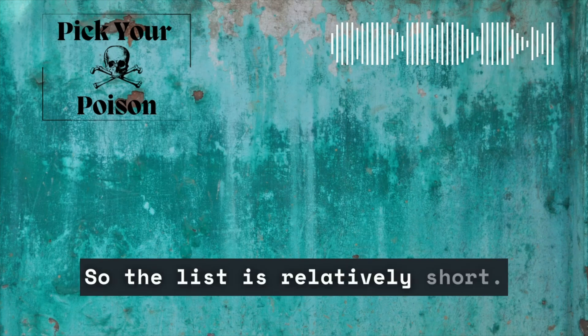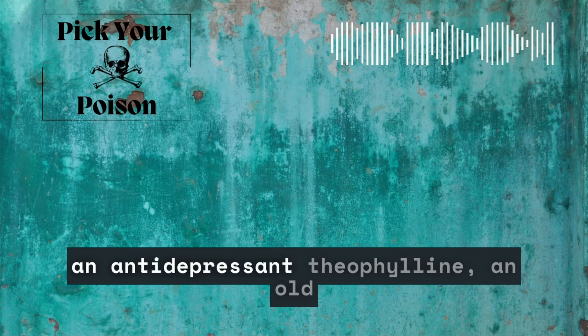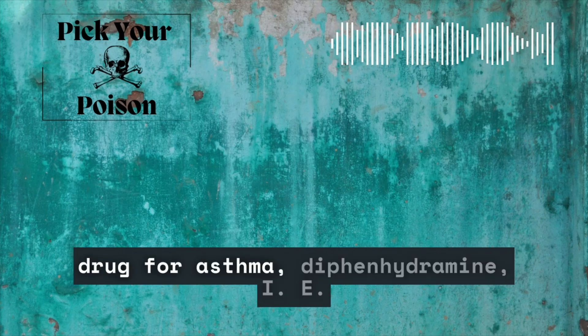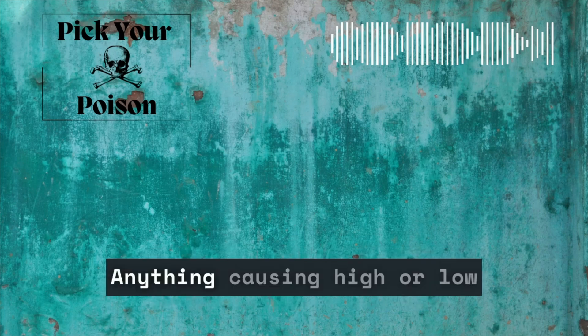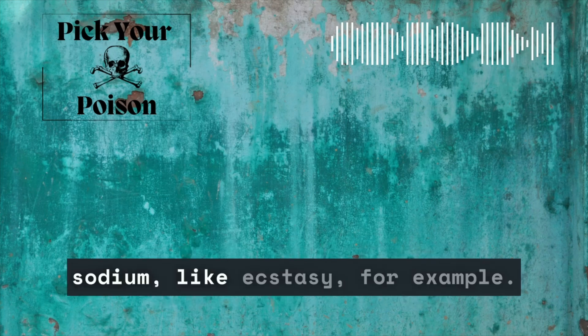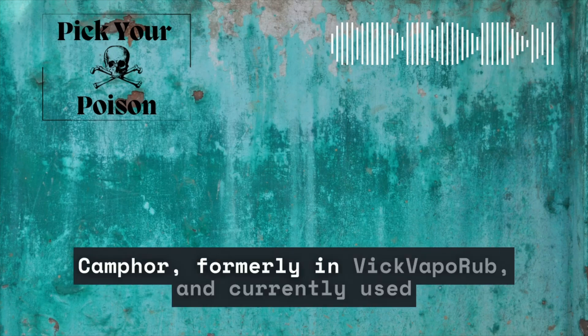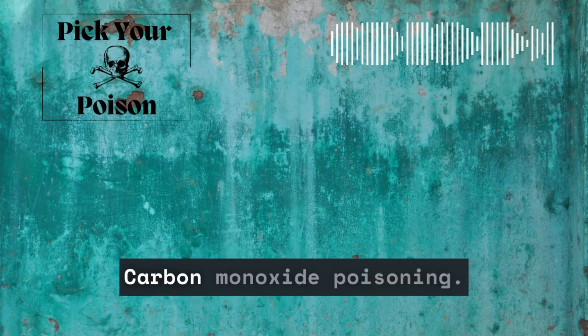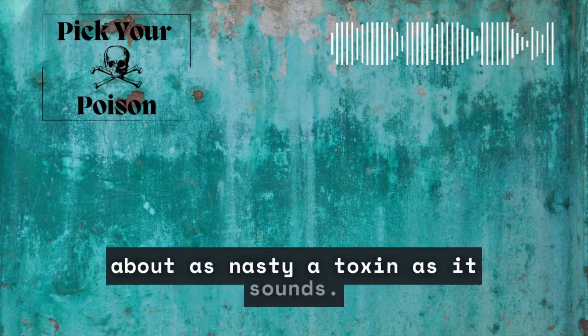Alcohol withdrawal commonly causes seizures but almost never status, so the list is relatively short. It includes medicines like bupropion, an antidepressant; theophylline, an old drug for asthma; diphenhydramine, i.e., Benadryl; and isoniazid, an anti-tuberculosis drug. Anything causing high or low sodium, like ecstasy, for example. Causes of low blood sugar like insulin; camphor, formerly in Vicks VapoRub and currently used as a rat poison; carbon monoxide poisoning; and lastly, tetramine, a cage convulsant, which is about as nasty a toxin as it sounds.